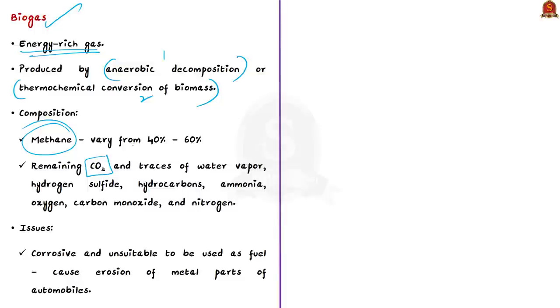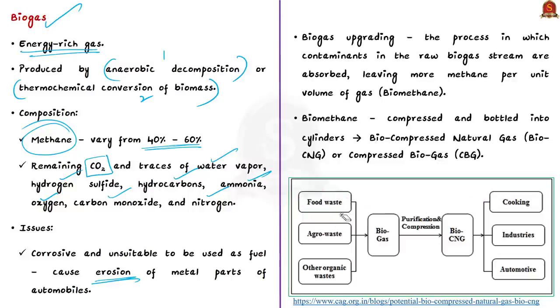The methane content of raw or untreated biogas may vary from 40% to 60%, with the remainder being carbon dioxide. Biogas also contains trace components such as water vapor, hydrogen sulfide, hydrocarbons, ammonia, oxygen, carbon monoxide, and nitrogen, depending on the biomass source. These components make raw biogas very corrosive and unsuitable as fuel for automobiles, as it can cause erosion of metal parts and increase maintenance costs. The solution is biogas upgradation, or purification.